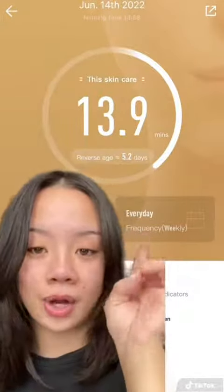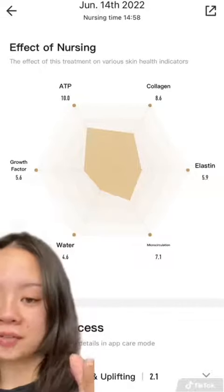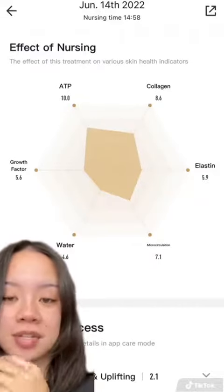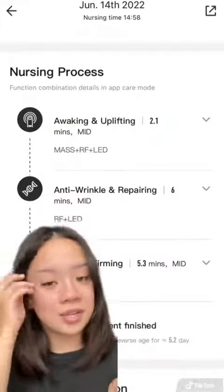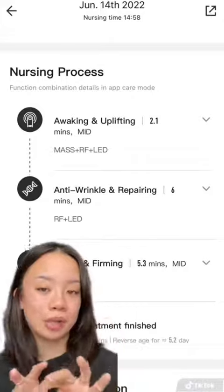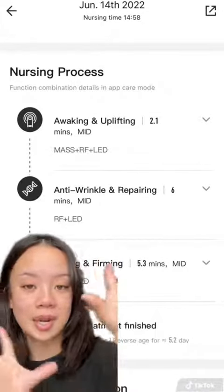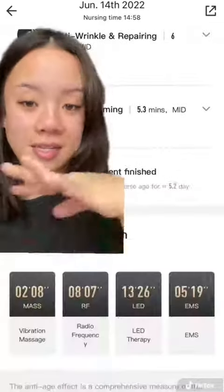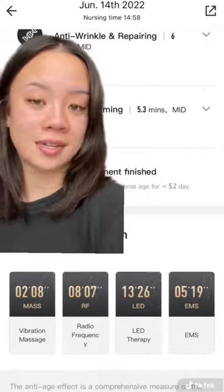It even tells me how long I used the treatment — 13.9 minutes for that session. This is the effective nursing breakdown, and it's wild: for awakening and uplifting, 2.1 minutes; for anti-wrinkle and repairing, six minutes. You can see exactly how much time was spent on each setting, and I love that level of detail because a lot of devices just don't do that.